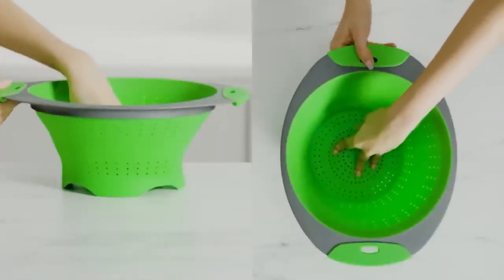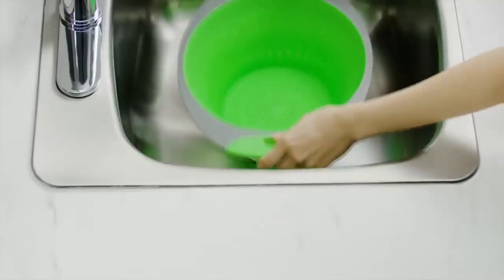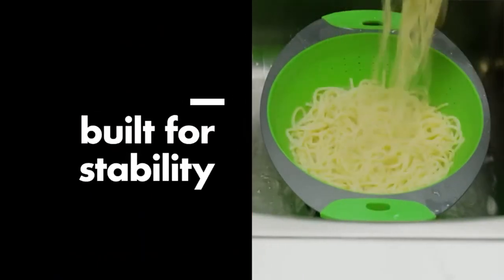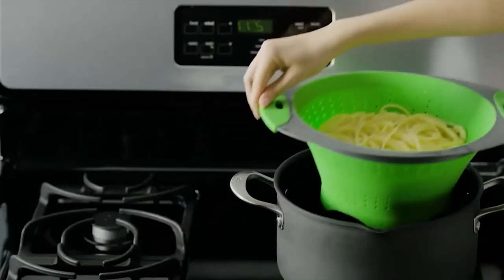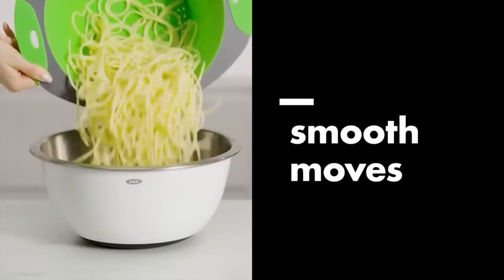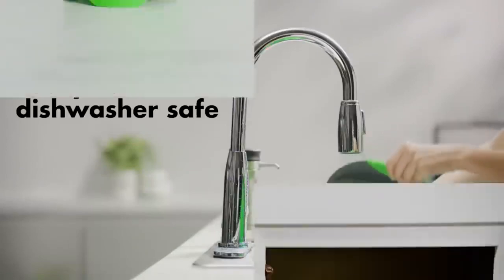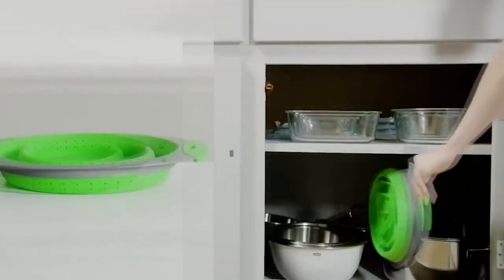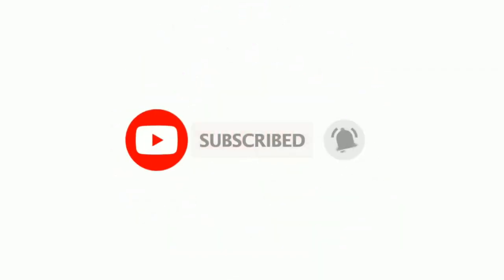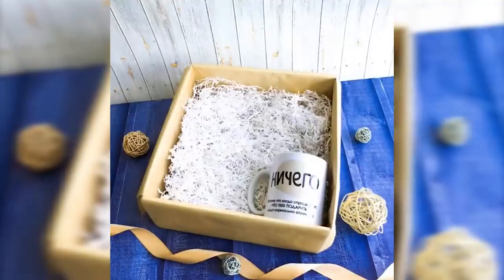A colander is a kitchen utensil in the form of a small pot or ladle with many holes in the bottom. Many people are used to seeing it in metal form, but that's a bygone era. Today people prefer a more practical and convenient option like this one — made of a light, non-dirty, and non-heating material that is easy to fold and unfold. This colander fits easily into a pot, is easy to clean, and performs all the same functions as the classic version.